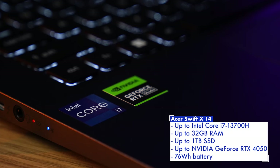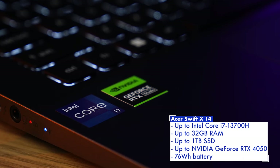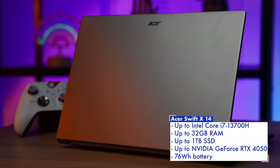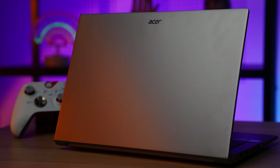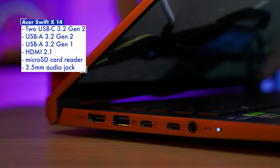While this meant a price increase, you'll still find plenty to love here with up to an Intel Core i7-13700H, up to 32GB of RAM and a 1TB SSD, as well as up to an Nvidia GeForce RTX 4050 and a 76Wh battery, giving you all the horsepower you need in a chassis that's just 1.55kg heavy. While perhaps not the best laptop overall, the Swift X14 still does enough to command the second-place finish for laptop of the year.